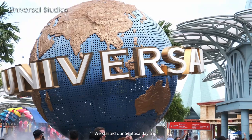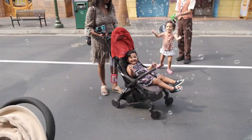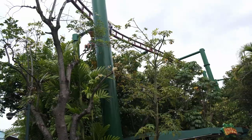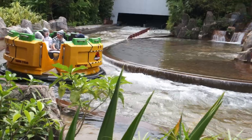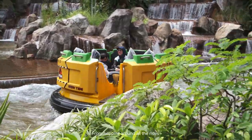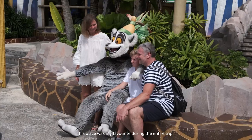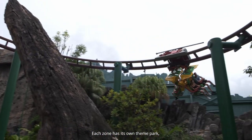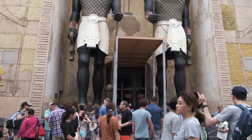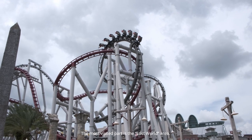We started our Sentosa day trip from Universal Studios. This amusement park is one of the top destinations among tourists. From hopping around all the rides to meeting cartoon characters, this place was my favorite during the entire trip. Each zone has its own theme, games, and souvenir shops. The most visited part is the Lost World area, where you will find the world's tallest roller coaster and the famous Transformer ride.